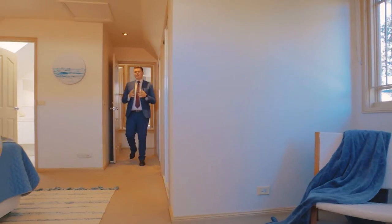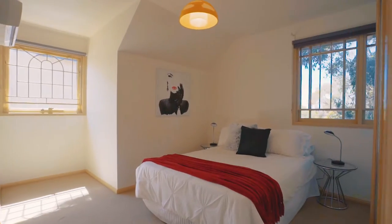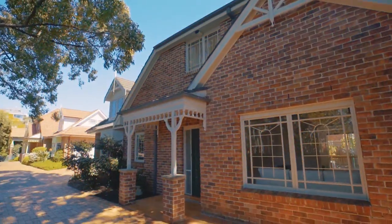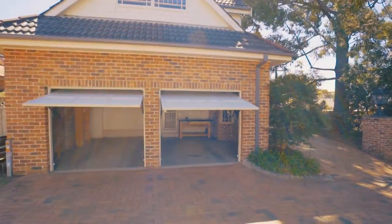Upstairs features three generously sized bedrooms, all with their own study nooks and built-in robes, making it perfect for those searching for more space or downsizing from a larger residence. Additionally, the home features off-street parking for up to five cars, including a double garage with internal access.